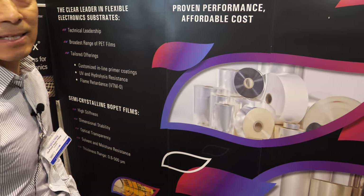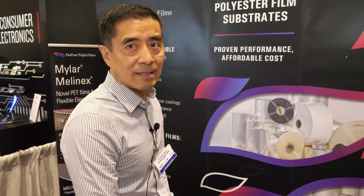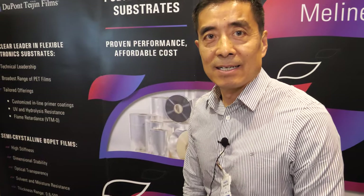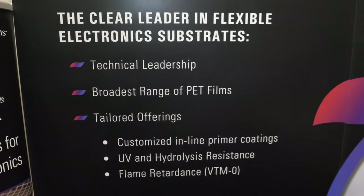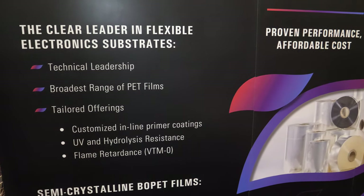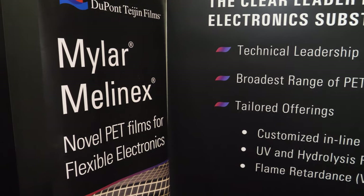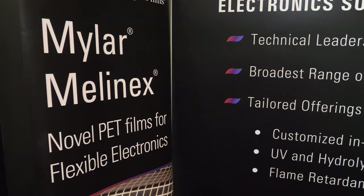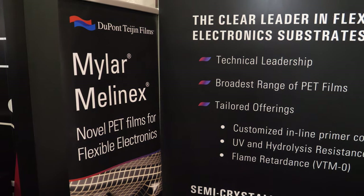We are the technical leader in PET manufacturing. We have all kinds of capabilities. Our brand names are Mylar and Melanix — they are both PET films under different brand names for different market applications.